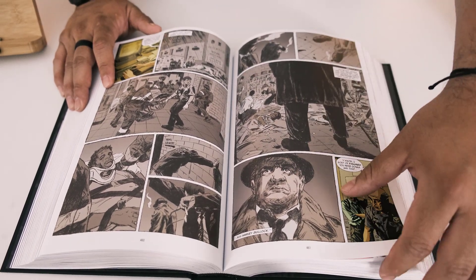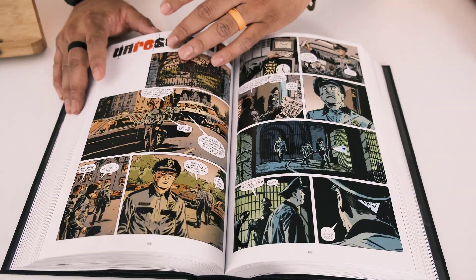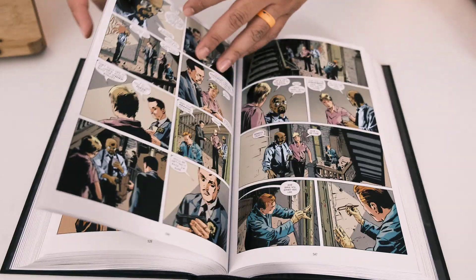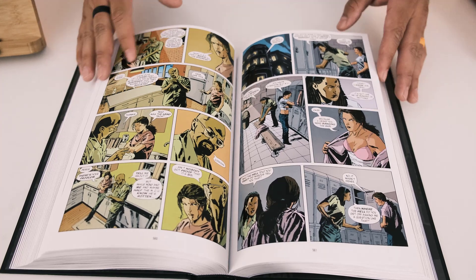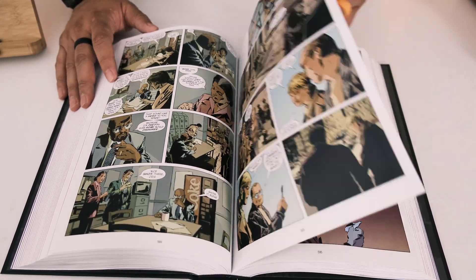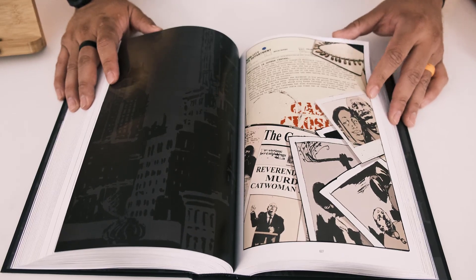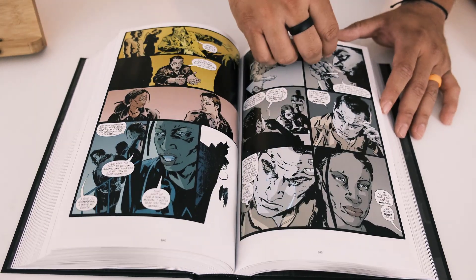You have characters like Harvey Bullock, who we know from the Gotham TV show and the animated series — the big detective character. His portrayal in the live-action show was great; the actor played his part perfectly. The Gotham TV show does finish — it shows the kid becoming Batman at the end, which is a cool conclusion.